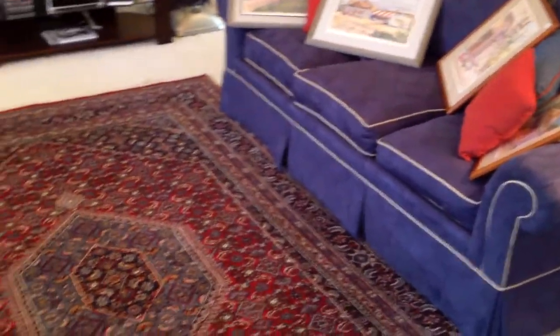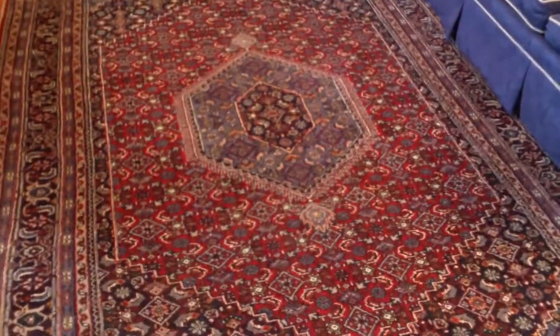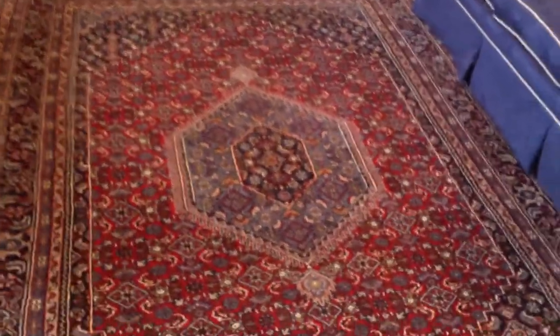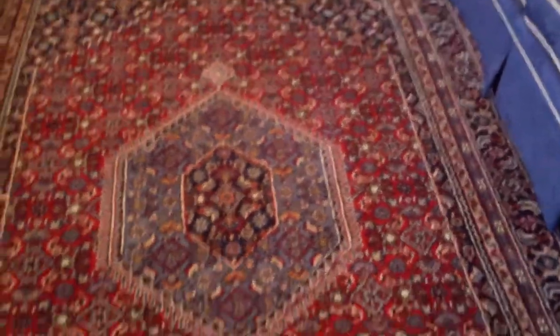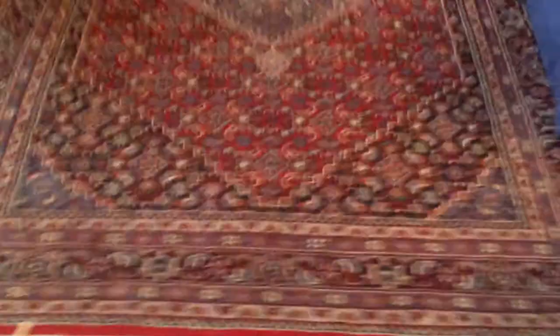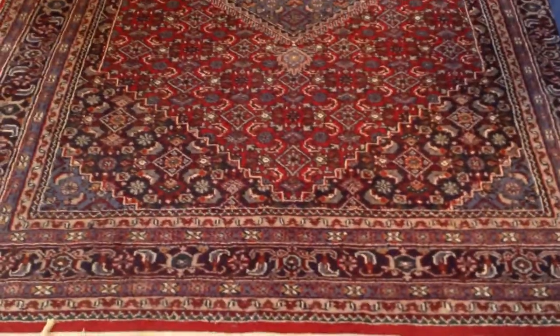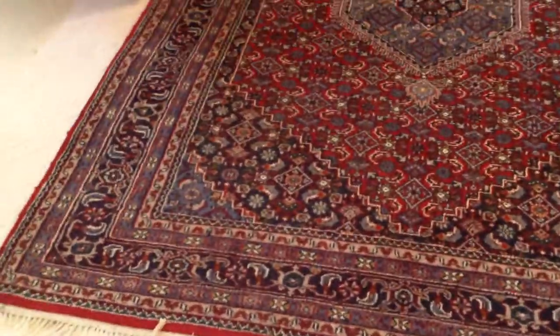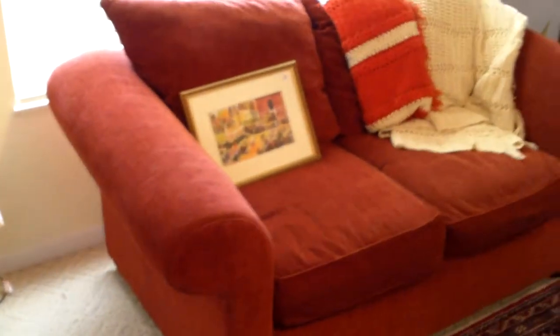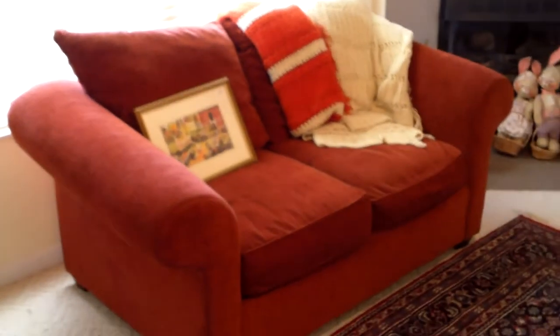If you want to buy an item that's bidding online only, you need to go to the website, register, and bid for the item. It will sell in an auction format to the highest bidder. This carpet is a genuine Persian — I think actually Indian — hand-woven carpet. Absolutely beautiful. And this is a Storehouse loveseat, also bidding online.